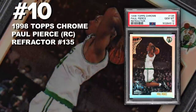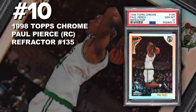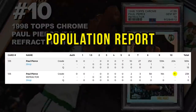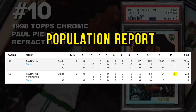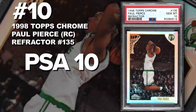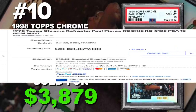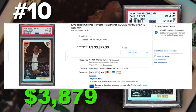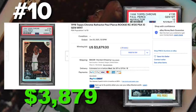Coming in at number 10 is the 1998 Topps Chrome Paul Pierce Rookie Card Refractor number 135, graded PSA 10, Gem Mint Condition. Current population of only 11 PSA 10s with 239 refractors submitted to PSA so far. Sold at auction on June 20th for $3,879. Paul Pierce spent 19 years in the NBA, mainly playing for the Boston Celtics, and was inducted into the Hall of Fame in 2021.